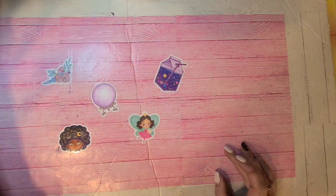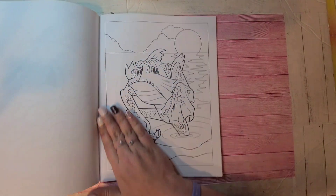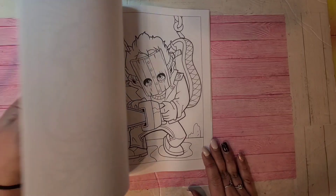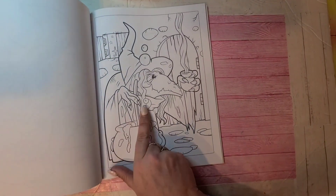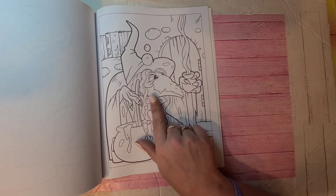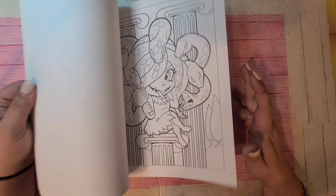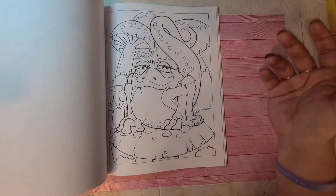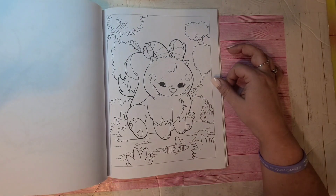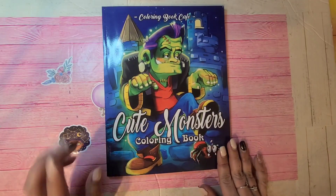Next one is Cute Monsters by Coloring Book Cafe — weird creatures which I love. I love this little witch. It brings back when I was a kid — this is how I would draw witches, with warts and weird funny noses. Nowadays witches are drawn beautiful, but I love this guy — he's so funny. He looks like a Pokémon of some sort. That is Cute Monsters by Coloring Book Cafe.